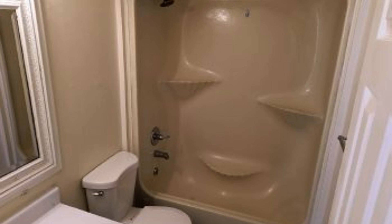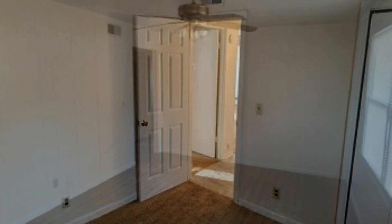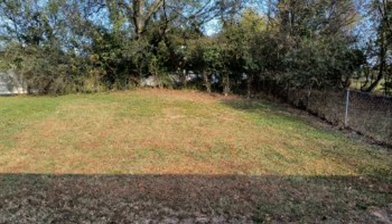This is truly a must-see. If you are interested in this Hermitage Tennessee rental property, or want to know what other rentals are available in the area, contact us today. We are ready to help you find your next home. Give us a call now and book a showing. Our number and website is in the description below.